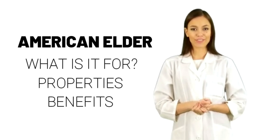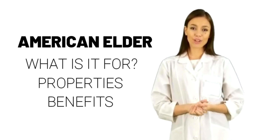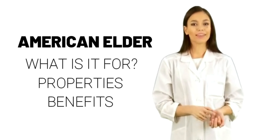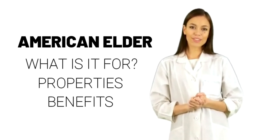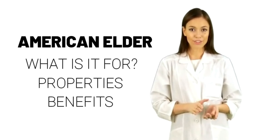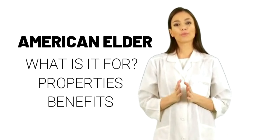What is American Elder used for? People use American Elder for breathing problems such as asthma and bronchitis, for colds, cough, and sore throat, and for painful conditions such as headache, nerve pain, neuralgia, joint pain, rheumatism, toothache, and swelling and inflammation.